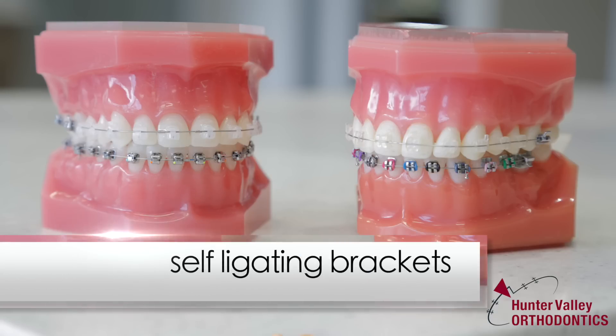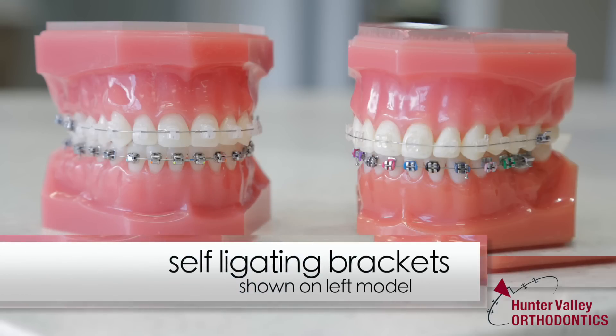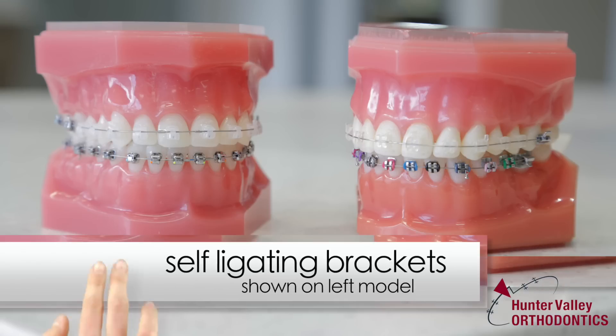The other kind of ceramic braces we offer at the clinic is called self-ligating. It doesn't actually have the plastic ring around the ceramic brace, and it doesn't stain at all.